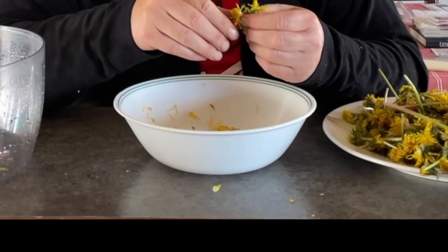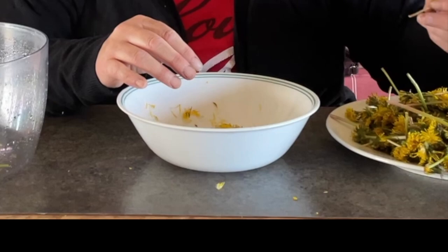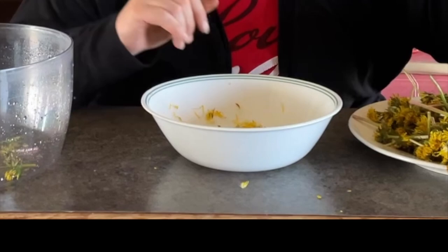Next up comes the fun and somewhat tedious part: pulling the yellow petals off your dandelions. When doing this, be sure to leave as much green as possible on the dandelion itself, and be careful not to incorporate any part of the stem, as it will cause your syrup to be slightly bitter.